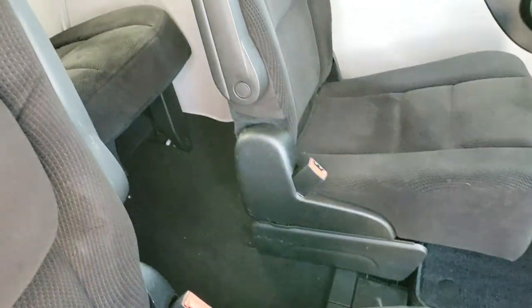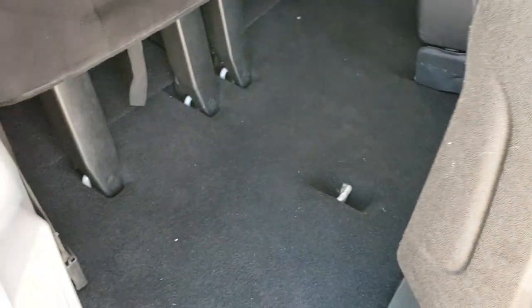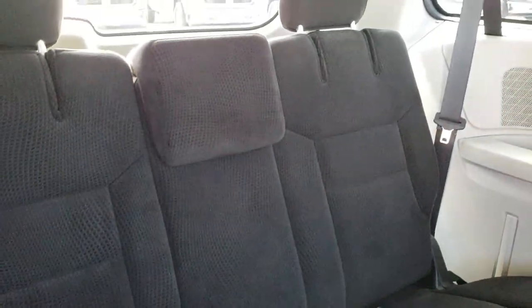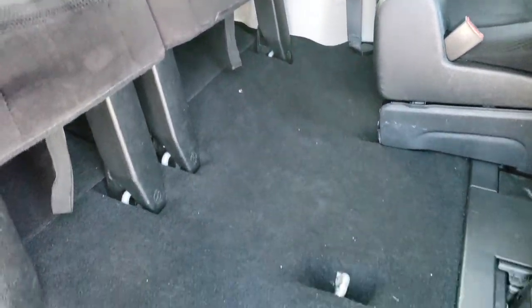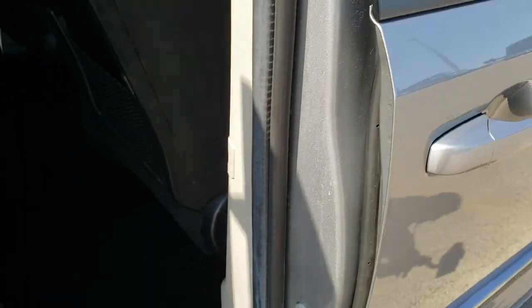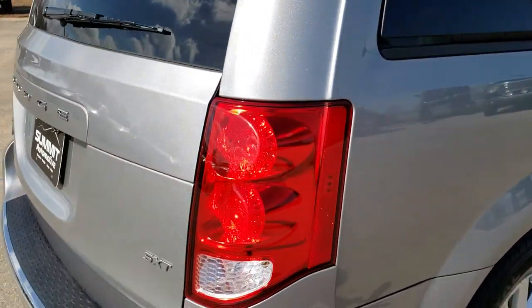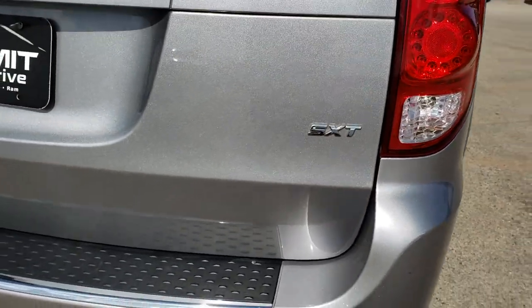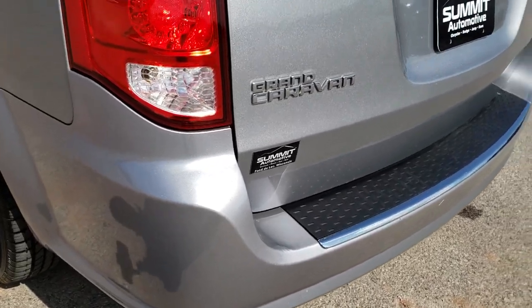It has the quad seating and the Stow 'n Go, so these seats do collapse into the floor. They also fold up to get to the third row. Those third row seats are nice and clean — no rips or tears back there, and the carpeting is in really nice condition as well. Power doors — you just press the button right here and they'll close. Coming around to the back of the vehicle, it's really clean back here. The only thing I saw was one tiny little crack on that rear bumper, but that's mainly just cosmetic.